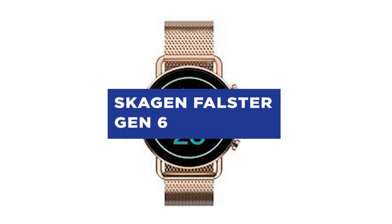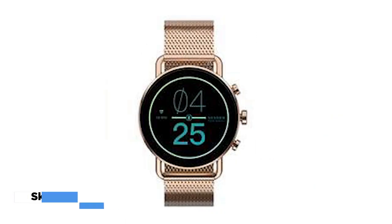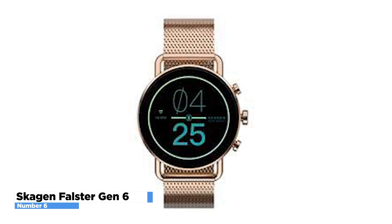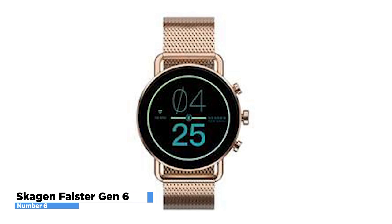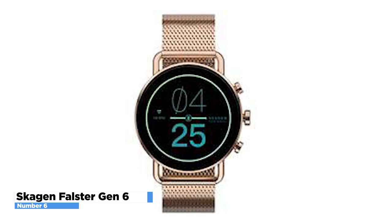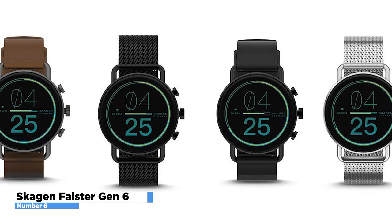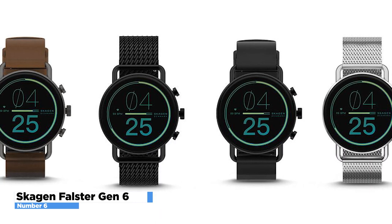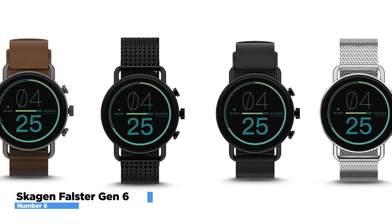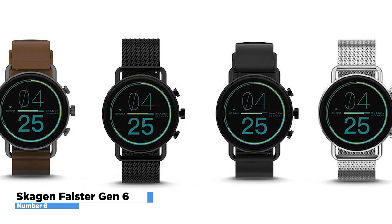Number 6: Skagen Falster Gen 6. The Skagen Falster Gen 6 is one of the most fashionable smartwatches you can purchase. It is the first smartwatch built on the Gen 6 platform from Fossil, featuring upgrades like the Qualcomm Snapdragon 4100 Plus processor and 1GB of RAM. A Fossil subsidiary, Skagen creates timepieces with a Danish aesthetic, coming with a lovely stainless steel mesh band inside an elegant casing. It incorporates an accelerometer, altimeter, compass, gyroscope, blood oxygen, IR presence, and ambient light sensors.